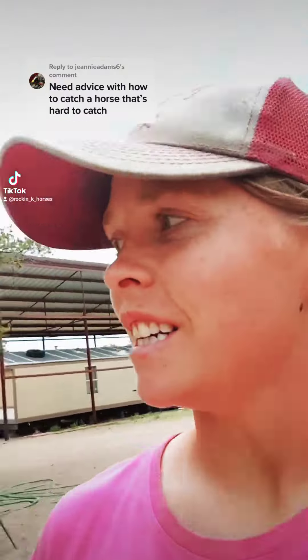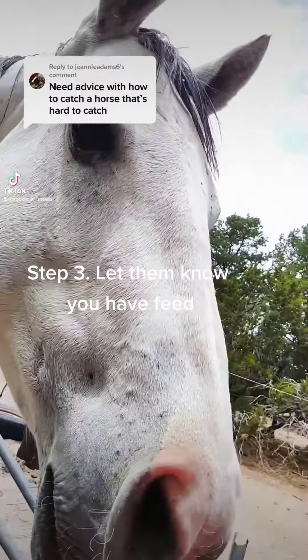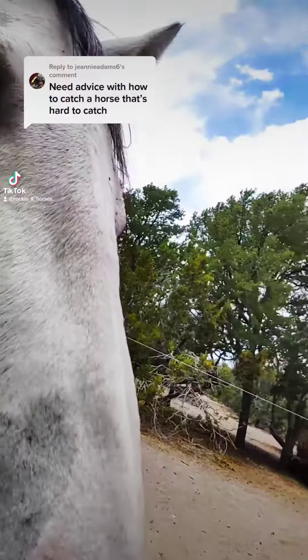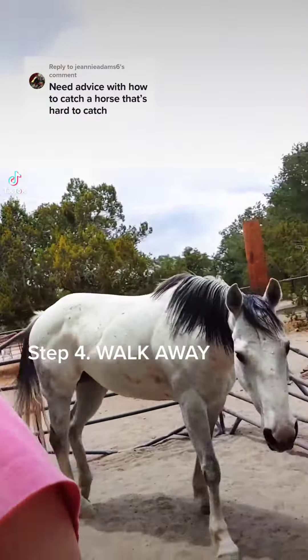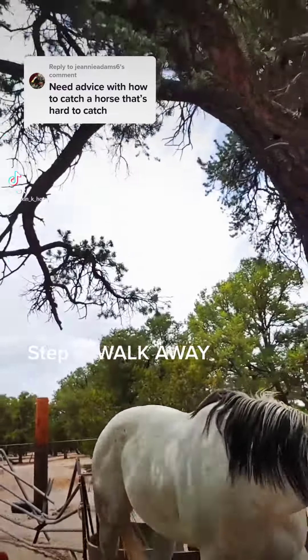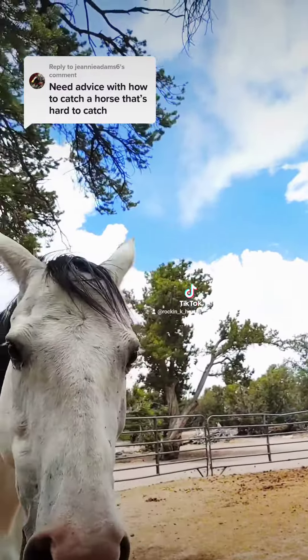It actually looks like today she's gonna behave. Here she is — she already knows I have food. She's already like, hey, I want some food. Give her her food. If you want, walk away. She will follow. I stop. Stayed with me, so I give her more food.